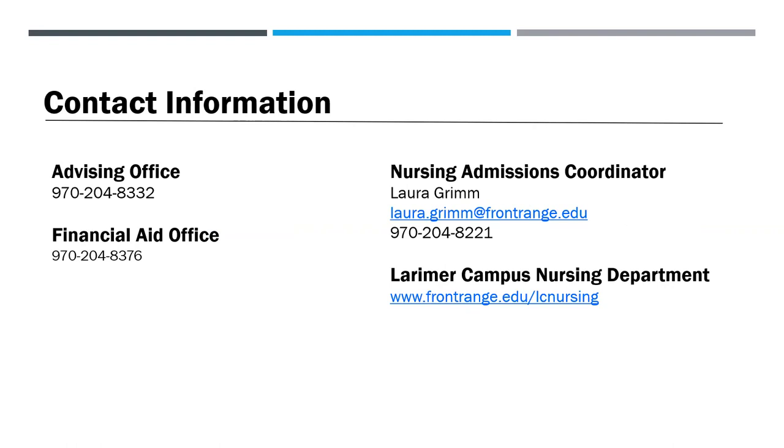This concludes our presentation. Here's a list of contact information and the website for the Larimer Campus Nursing Department webpage. Please feel free to contact me anytime with questions. Thank you.